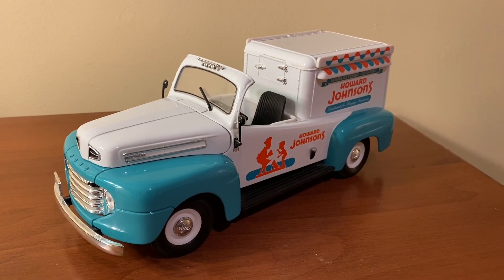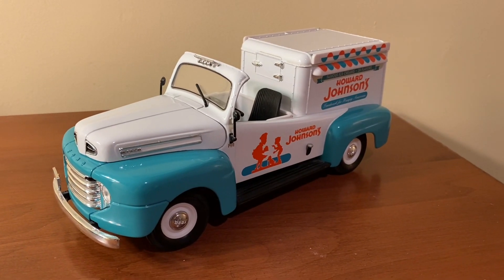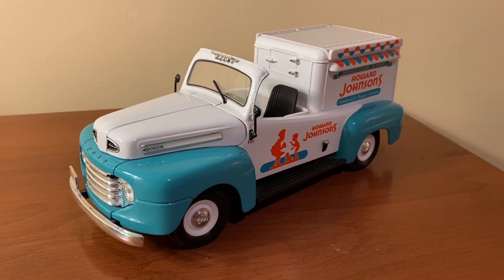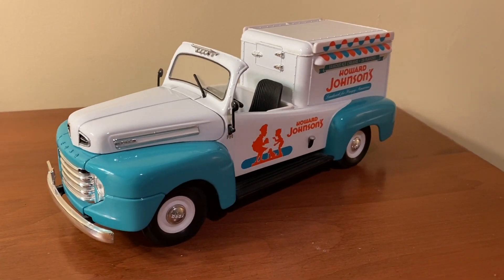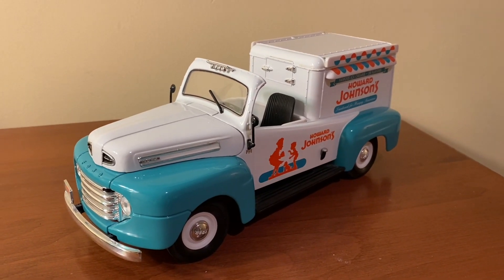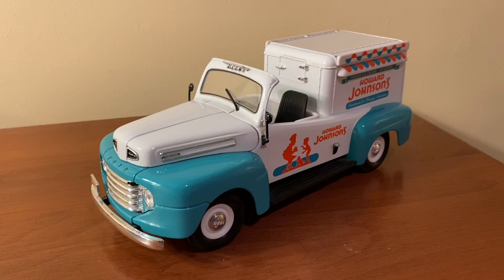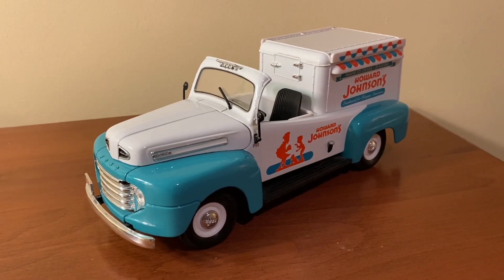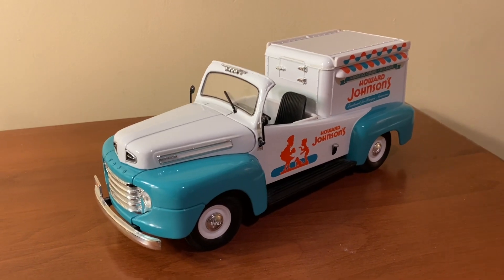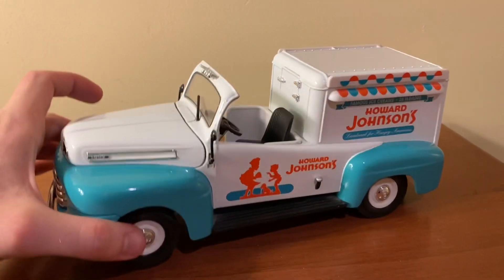Hi everyone, welcome back to the next diecast. In today's video, I'll be showing you and reviewing this 1/18 scale 1948 Ford ice cream truck made by Yatming Road Signatures. This is a pretty interesting model from Yatming. I believe it's no longer being produced, but you can still find these on eBay for usually between $30 and $65, maybe $70, depending on which livery you get. This is the Howard Johnson's version that you see here.